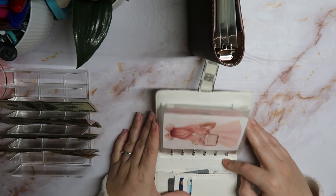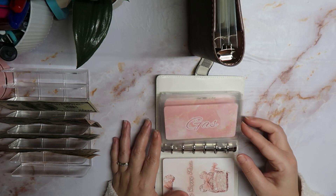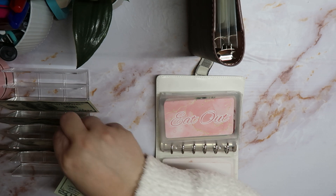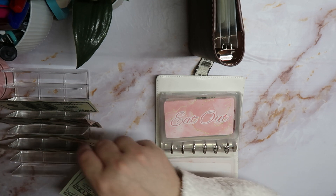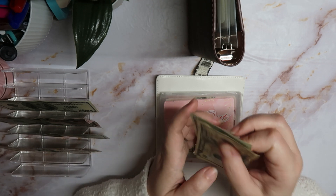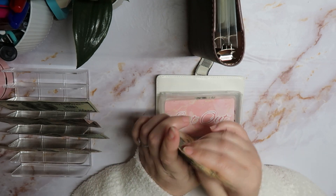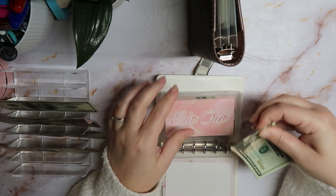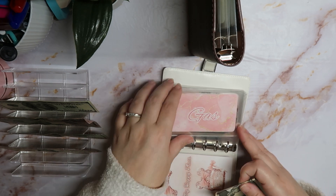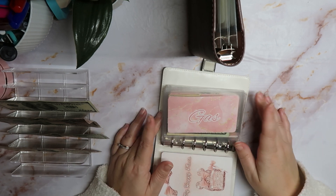So the first thing we're going to stuff is gas. I already put twenty dollars in gas, so I'm only stuffing a total of eighty dollars because we budget a hundred dollars for gas. Twenty, forty, sixty, seventy, and eighty. Eighty dollars going into the gas envelope.